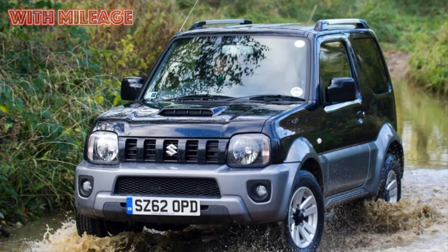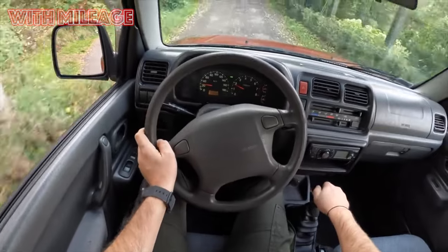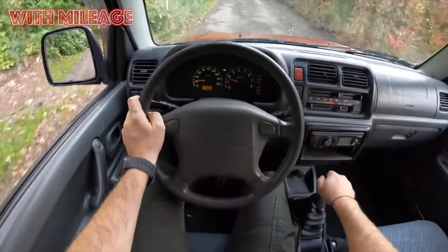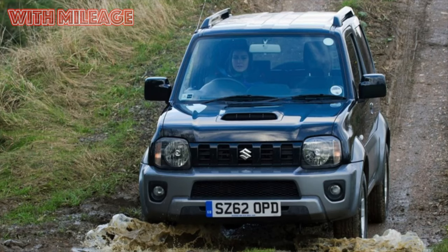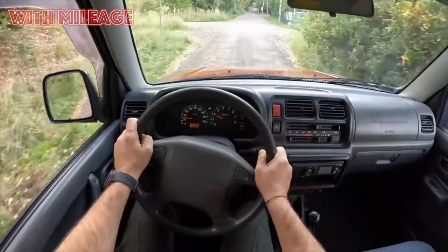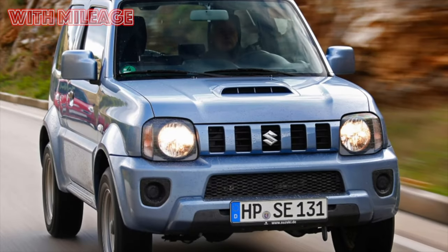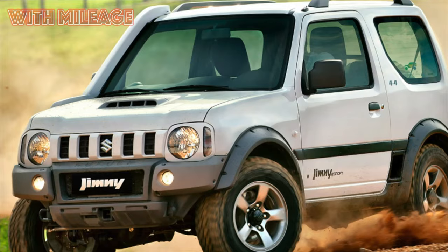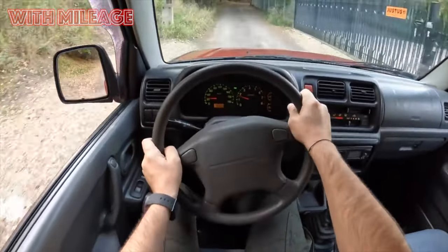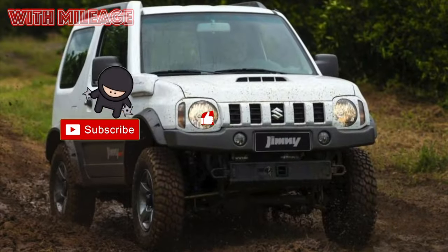The third generation Jimny received, depending on the installed engines, factory codes JB23, JB33, JB43, and JB53, and was presented at the 1997 Tokyo Motor Show. From its predecessors, the car inherited a ladder-type frame, solid axles, and part-time all-wheel drive with a connected front axle and a transfer case with a reduction gear, but instead of leaf springs, springs and levers appeared in the suspension. The body also underwent major changes, beginning to look much more modern and elegant.